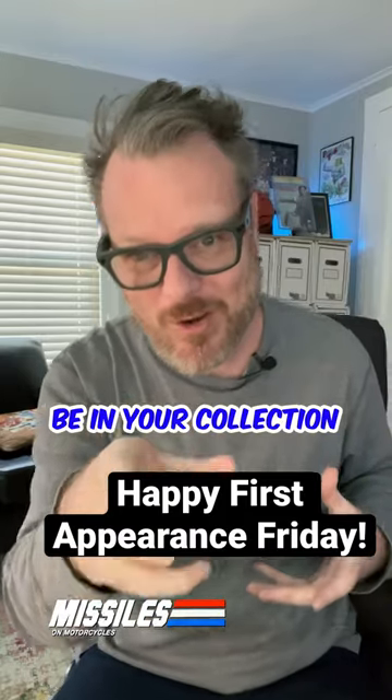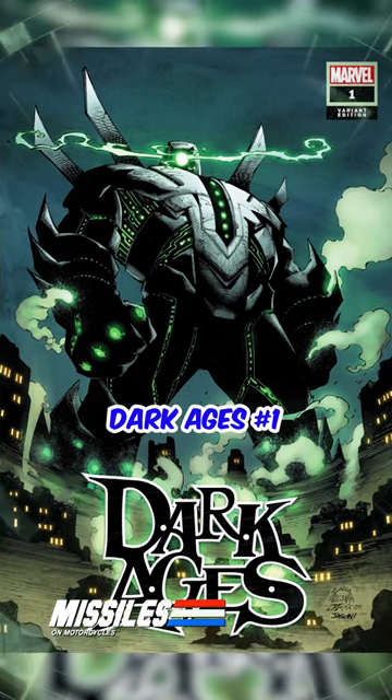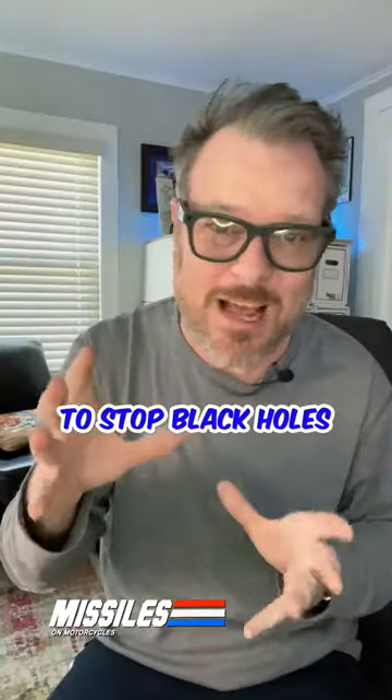This first appearance should be in your collection. Dark Ages No. 1 is the first appearance of the Unmaker, a powerful machine that was created billions of years ago to stop Blackhold.